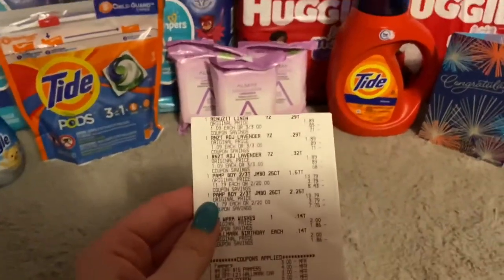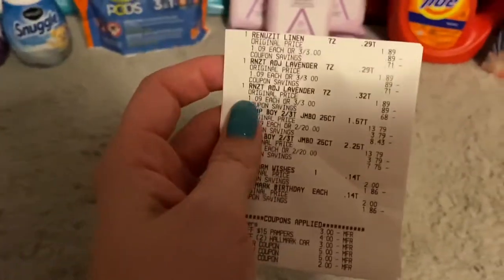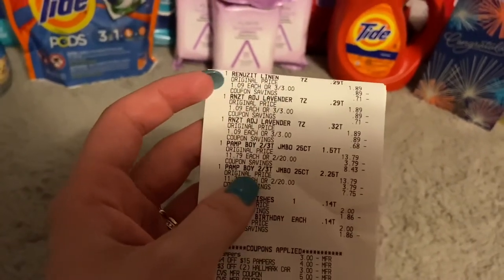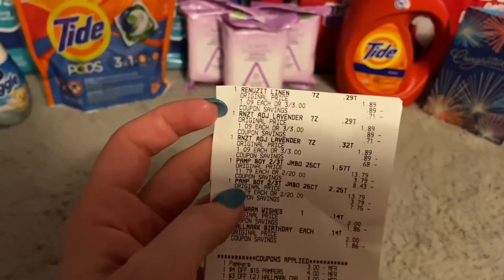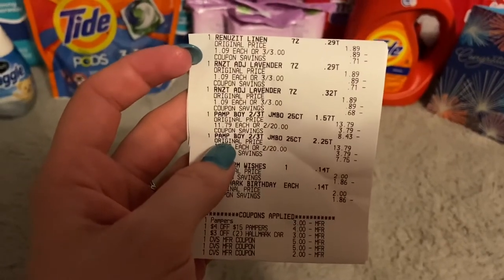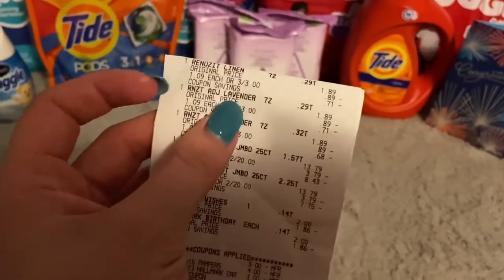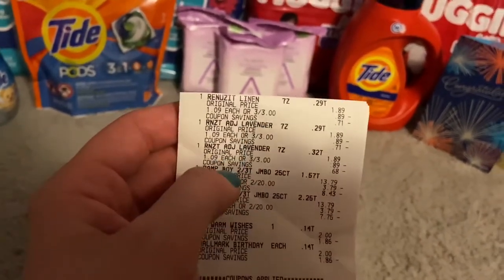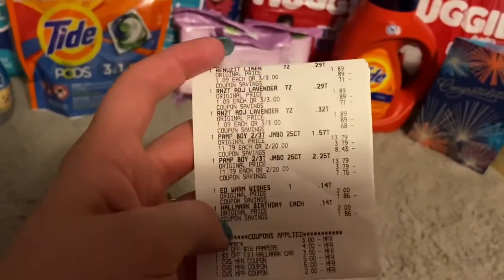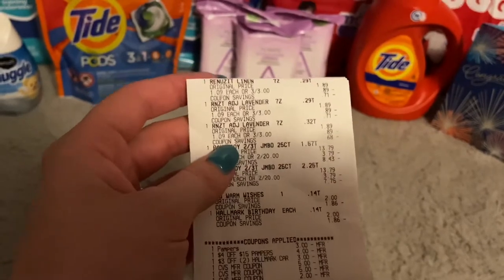Transaction two was three Renewzit, two Pampers, and two Hallmark cards. I saw the Renewzit deal on Dawn's Deals YouTube page — it was an unadvertised deal. Hers were 89 cents in the store; mine were a dollar apiece, three for three. I had no coupons for that but I do have a dollar back on three on Ibotta, and it was buy three get a $1.50 extra buck, which I did get.